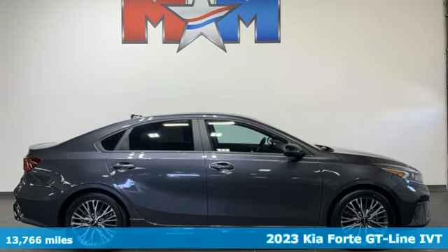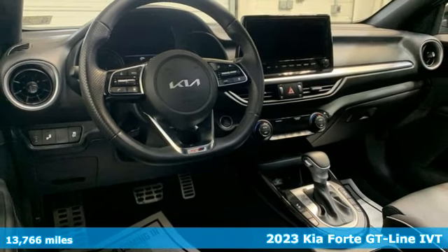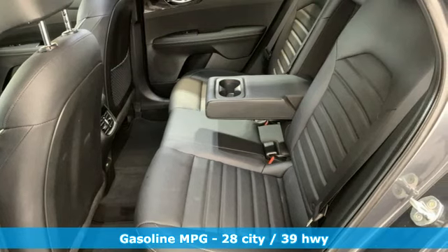Here's a certified 2023 Kia Forte. This Forte raises your expectations for what a compact sedan should be. It has a spacious interior, lots of amenities, and a lovable style.